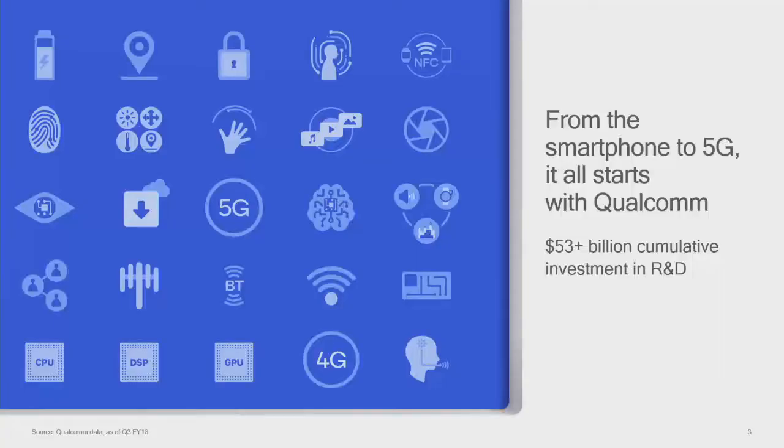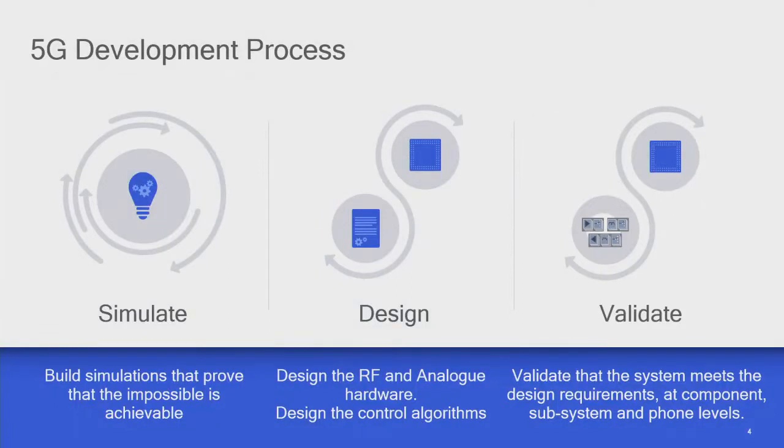One of the key things that's happened is the bandwidths have gone up. From 5 to 20 MHz, we're now up to 5G which is 100 megahertz bandwidth — a huge change.